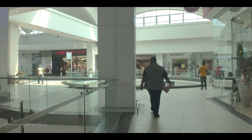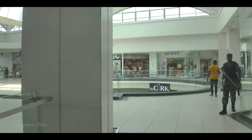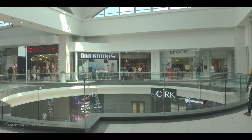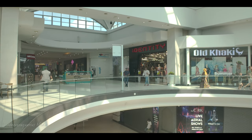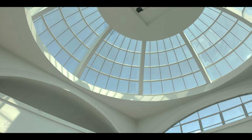There's some more clothing up here — Old Khaki, Identity, and Crocs — the famous Croc shoes. And to the left, there's a Mugg & Bean. Look at this lovely structure.